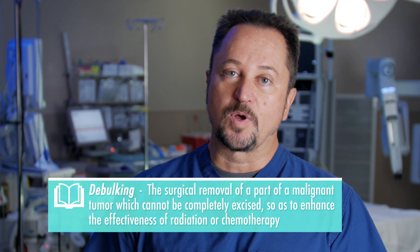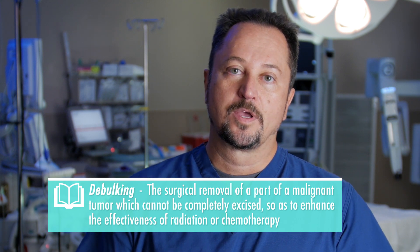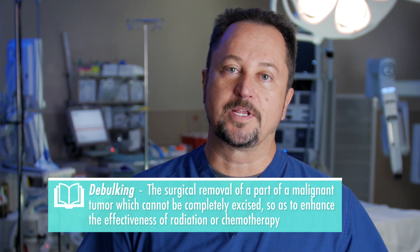Our mission is to go in there and clean out every nook and cranny of cancer to give the patient the best chance for survival. That's been established over and over in the literature — to get every piece out, to optimally debulk gives the patient the best chance for cure. And common sense will tell you, if you give the chemotherapy less to treat, the chemotherapy will have a better chance at curing the cancer.